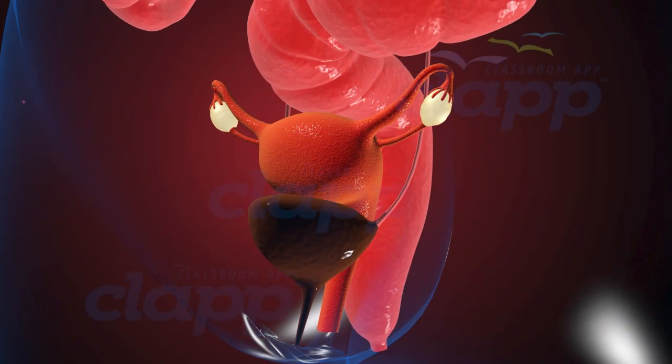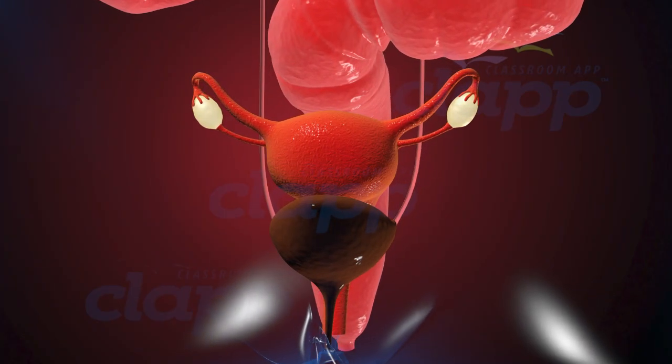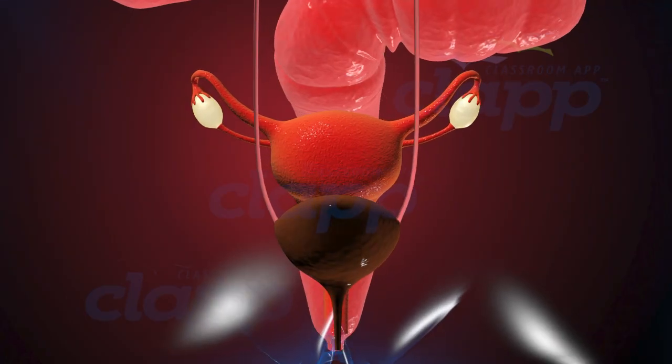IUD insertion is a safe and reliable method of contraception. It's over 99% effective at preventing pregnancy and can last for several years without needing replacement.